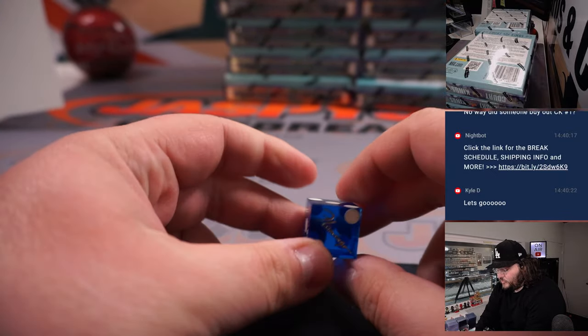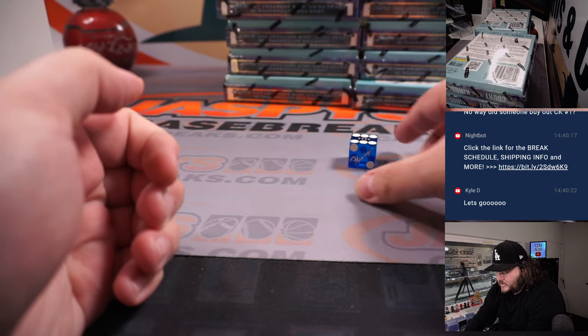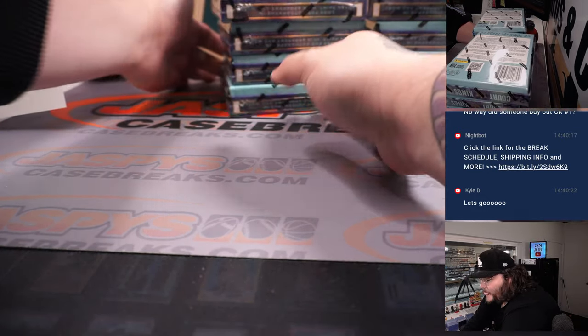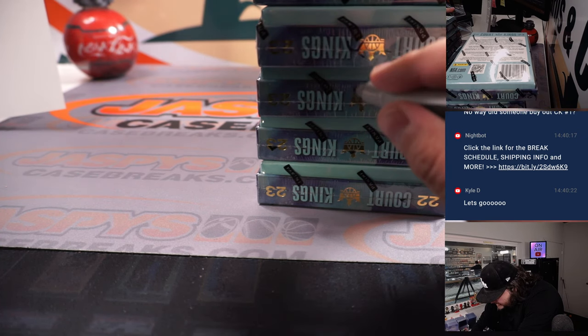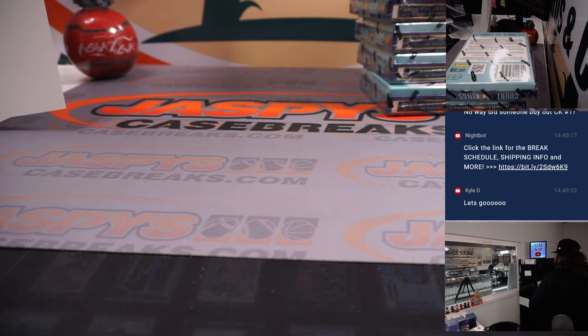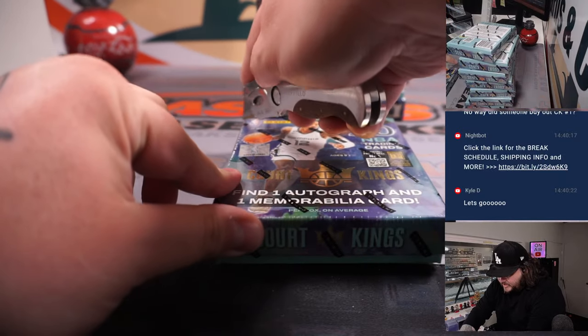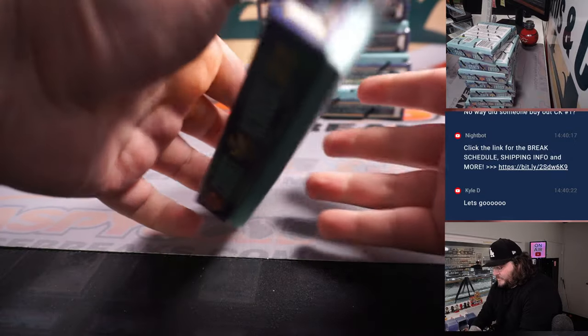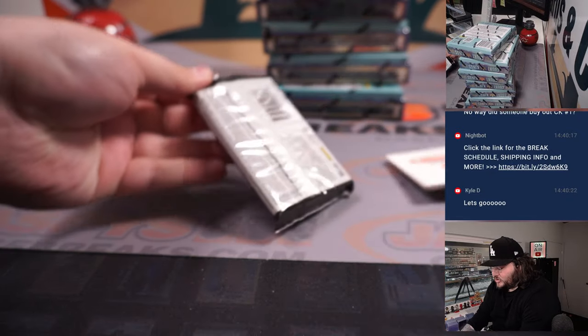Left stack is going to be 1, 2, and 3. Right stack is going to be 4, 5, and 6. Good luck, everybody — going to be 6, right side it is. Those X's meaning that this stack of Court Kings came from the same case as PYT-1. Good luck, 8 boxes. We've got a couple different cases — hits to chase. One auto, one memorabilia per pack/box as well. Got some fun stuff. PYT-2 on JoshsCaseBreaks.com — we'll use that to hide our hits.